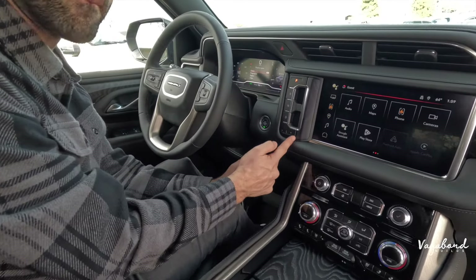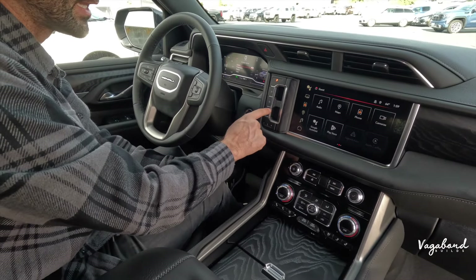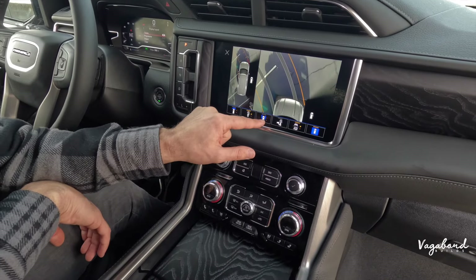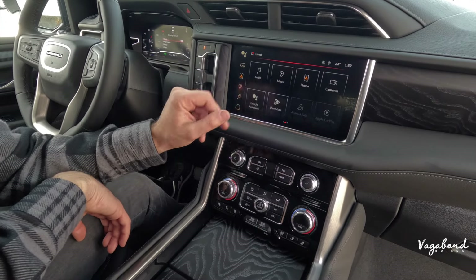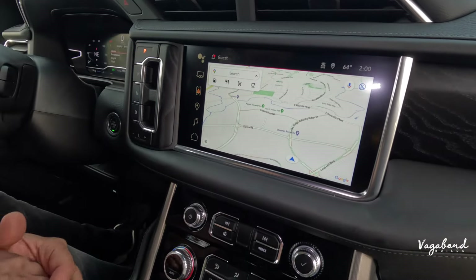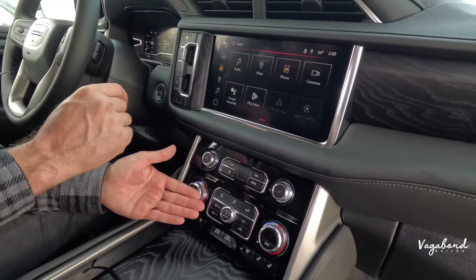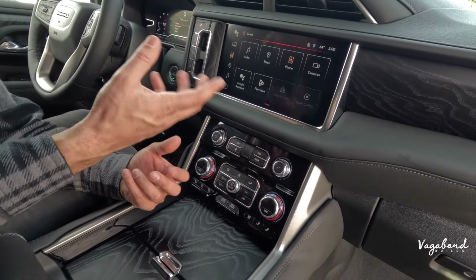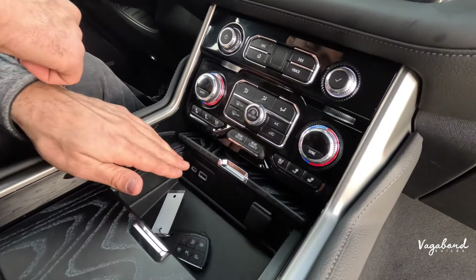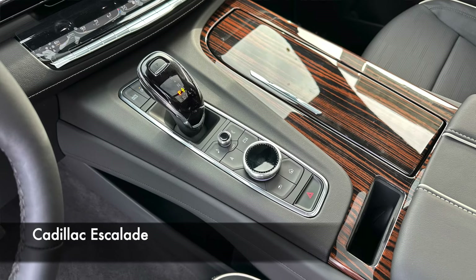One thing I really like about the Yukon Denali is the clean toggle switch area — no old levers for transmission gears, just buttons now. Both are touch-sensitive screens. The Denali has Android Auto and Apple CarPlay with Google Assistant integration, showing your maps right on screen. Below that are media controls, a hard home button, dual climate controls, and heated and ventilated seat controls for the front seats, plus tri-zone climate control. Sliding back the wooden inlay cover reveals a USB-C, USB-A, 12-volt outlet, and a wireless charging pad with cup holders.